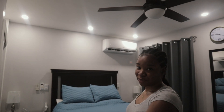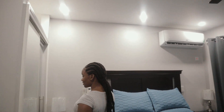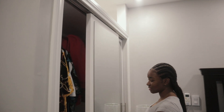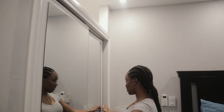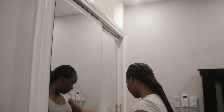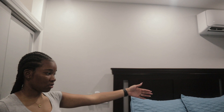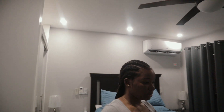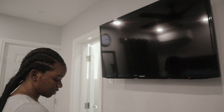So this is our bedroom. We have a nice little closet with sliding doors, which is really nice — it's two doors. We have two bed stands, and the other one is over there. A nice little dresser.